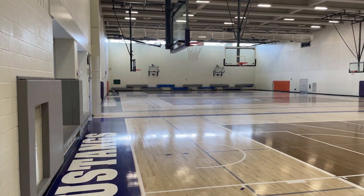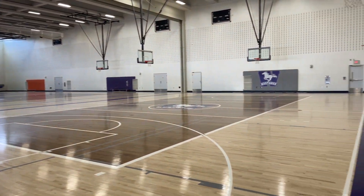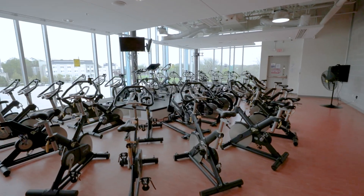Campus Recreation in the WSRC contains six gyms which are used for recreation-based sport clubs, drop-in programming, intramurals, and more. A wide range of group fitness classes are also available for all skill levels.